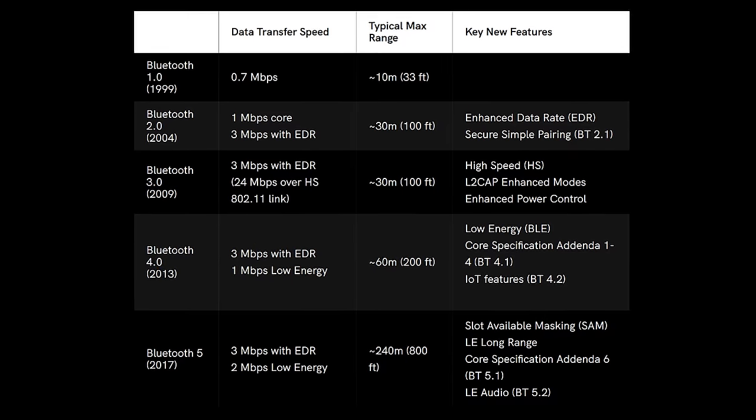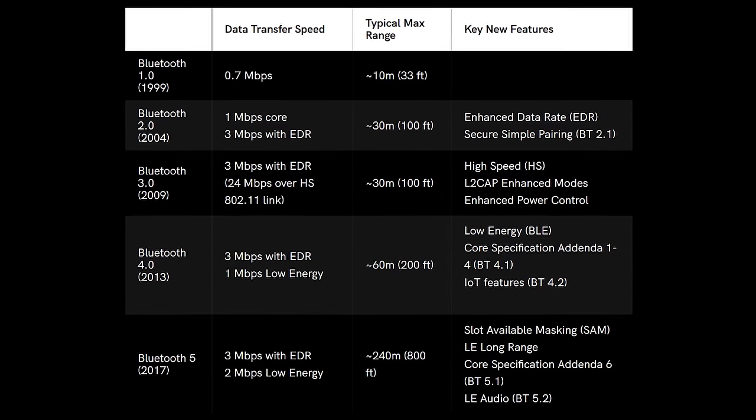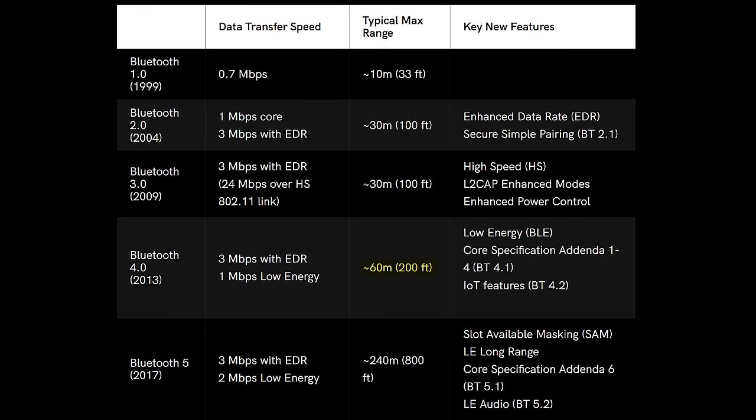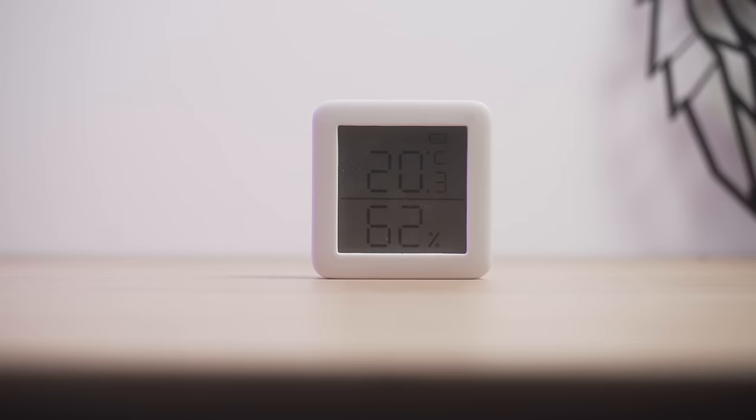Bluetooth Low Energy uses the 2.4 GHz radio frequency space, just like Wi-Fi and Zigbee, and has a quoted range of 60 meters with Bluetooth 4.0 or 240 meters with Bluetooth 5.0. In reality, that range is more likely to be drastically lower in day-to-day use. Bluetooth uses AES 128-bit encryption, and just like the name suggests, Bluetooth Low Energy was created as a much lower power implementation of classic Bluetooth.